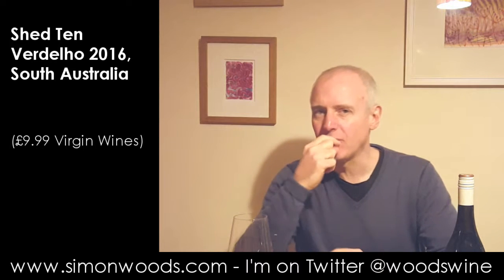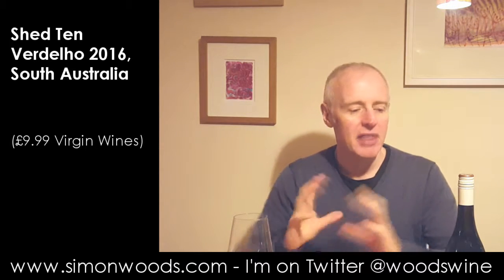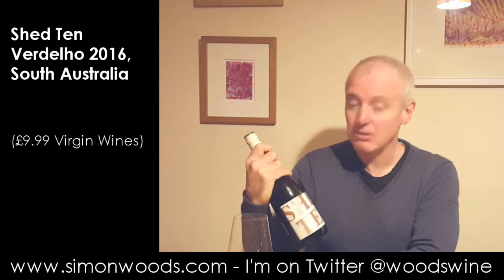If I've got a problem with it, I'd almost like the finish to be a little bit cleaner. There is this fruit cocktail syrup character that comes through. So it's okay — not jumping up and down about it, but okay. And whether it's Australian or Australian with a Spanish accent, it's okay.